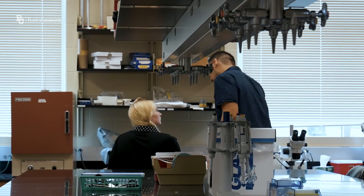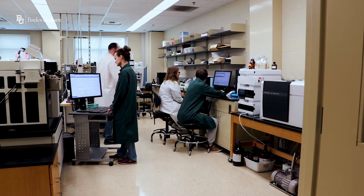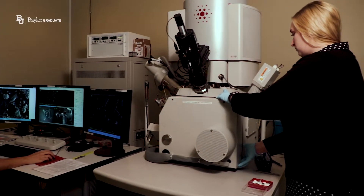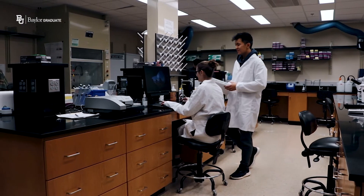Within the Sciences Building are several core facilities to enable research. We have the Mass Spectrometry Center, the Center for Microscopy and Imaging, the Nuclear Magnetic Resonance Facility, the Molecular Biosciences Center, and we even have animal research in our BSB vivarium.